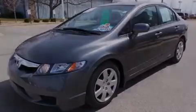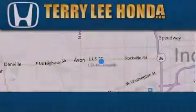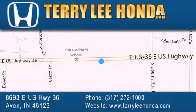Stop by today and test drive this automobile for yourself. At Terry Lee Honda we offer new Honda cars in the Indianapolis area along with used cars, trucks, and SUVs by today's top manufacturers. Stop by and visit at 8693 East U.S. Highway 36 in Avon, or see us online at TerryLeeHonda.com.